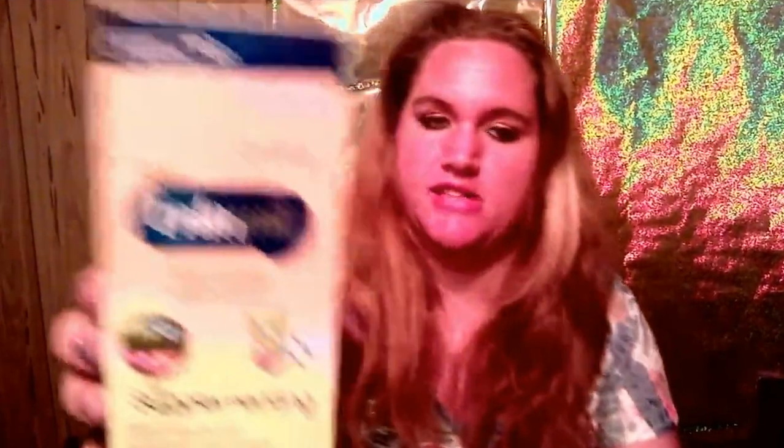Then you've got Enfamil for supplementing through 12 months. You get 4 — 4.61 ounce packets of Enfamil. Let's see if it has an expiration date. Used by date on packet: June 1st of 2016.